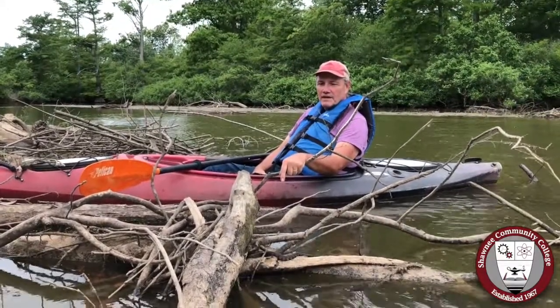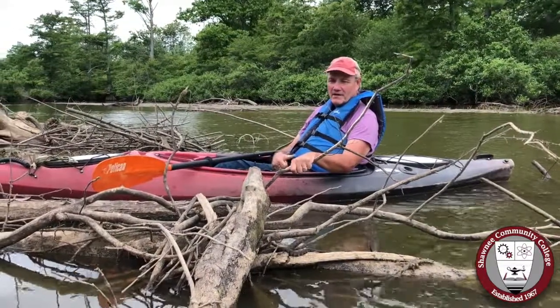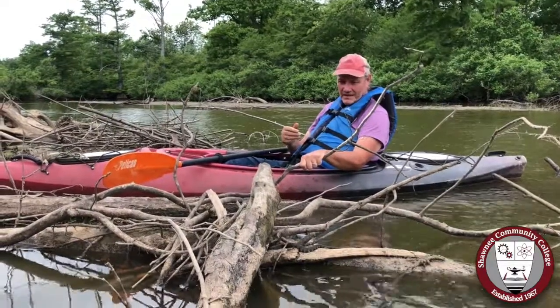It's one of four different water snakes we have here in Southern Illinois. We have the venomous cottonmouth and the diamondback water snake, northern water snake, and plain bellied water snake.